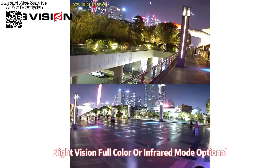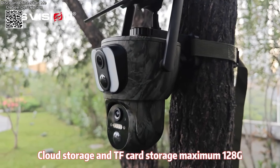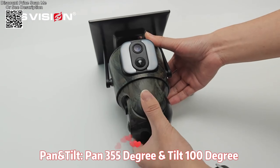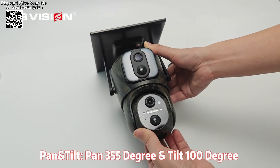It is equipped with a 6-watt solar panel and a 3-meter extension cord, coupled with a substantial 15,000 mAh built-in battery, ensuring reliable operation even in remote locations. For communication, the camera includes a two-way voice intercom feature, enabling users to interact directly through the camera.